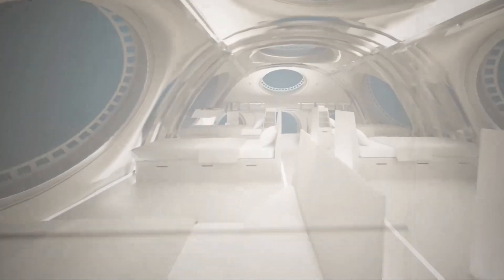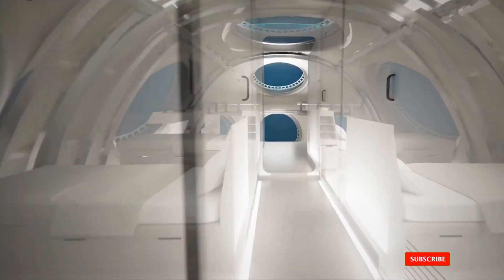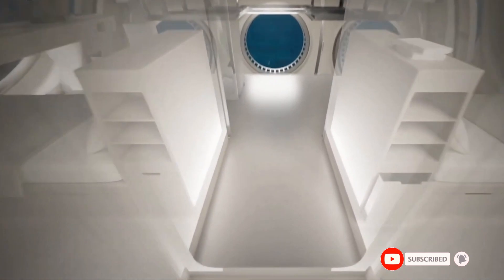Resource exploration and extraction: deep sea habitats could be used to support the exploration and extraction of resources from the deep sea, such as minerals and oil.